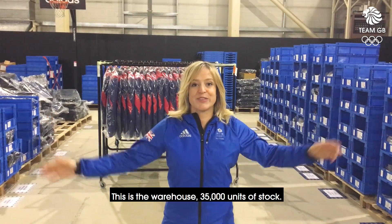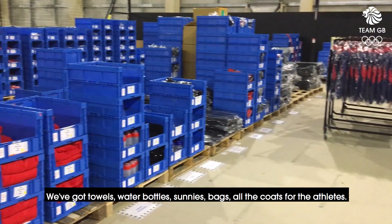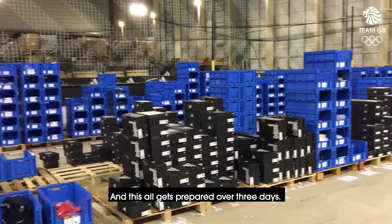This is the warehouse — 35,000 units of stock. We've got towels, water bottles, sunnies, bags, all the coats for the athletes, t-shirts, thermals — the list goes on, and this all gets prepared over three days.